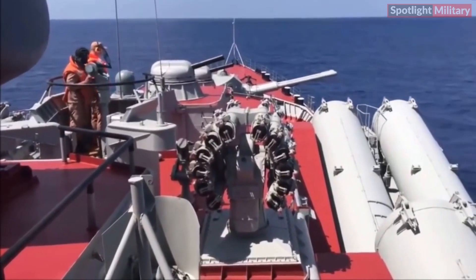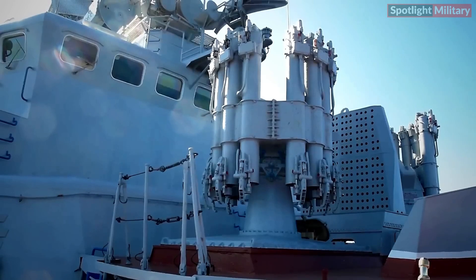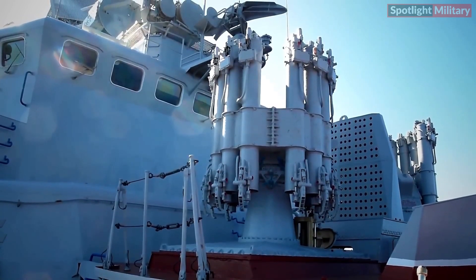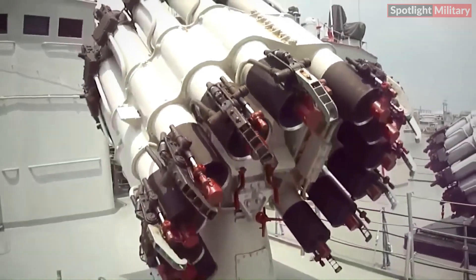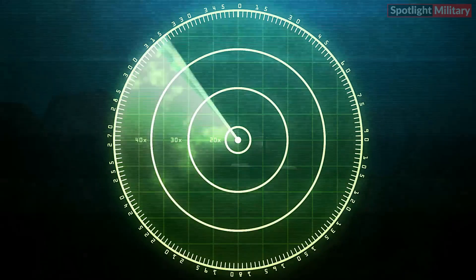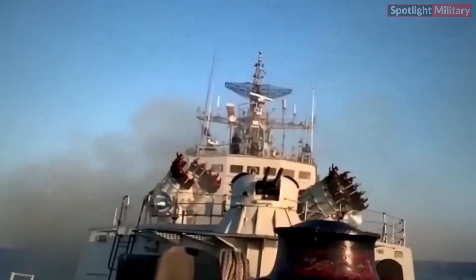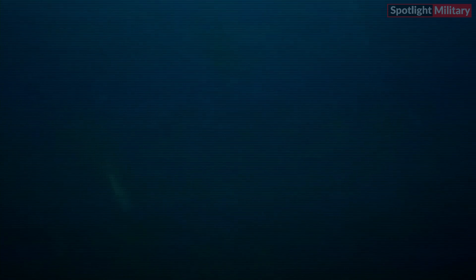The RBU-6000 boasts high precision in attacking underwater targets and an automatic launching system for rapid and accurate firing. Its versatility in handling various underwater threats is notable, although it relies on sonar systems for target detection, which can be affected by sea conditions. The limited explosion radius of the rockets requires high targeting accuracy.